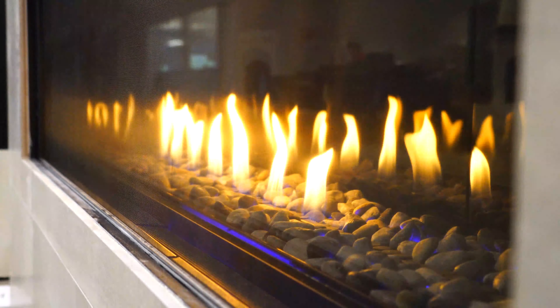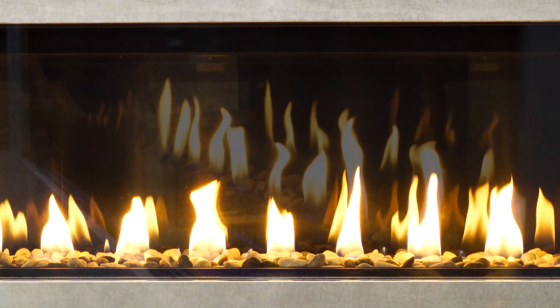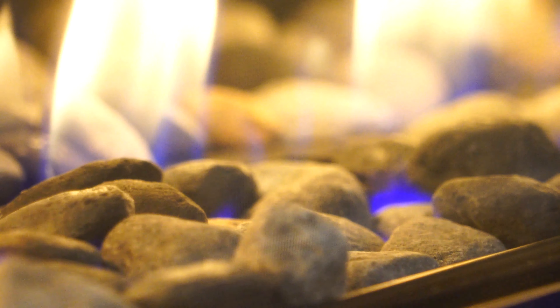With its clean lines and its modern linear design, the Distinction Fireplace from Montego is going to offer elegance and warmth to any indoor living space. The reflective glass or the speckled stone media offer a contemporary look to complete any modern living room.